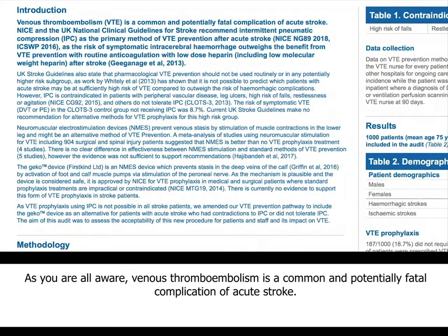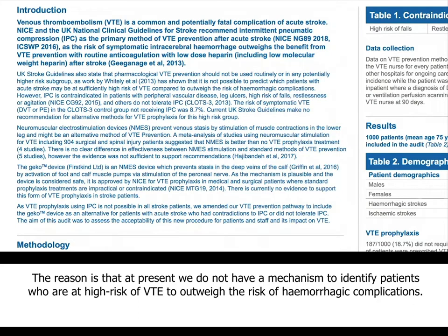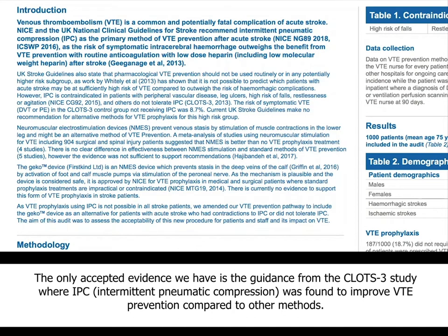As you are all aware, venous thromboembolism is a common and potentially fatal complication of acute stroke. The National Institute of Clinical and Health Excellence and the UK National Clinical Guidelines for Stroke have clearly emphasised that pharmacological VTE prevention should not be routinely used, because at present we do not have a mechanism to identify patients who are at high risk of VTE compared to outweighing the risk of hemorrhagic complications. The only evidence accepted as a guideline is from the CLOTS-3 trial, where IPC was found to improve VTE prevention compared to the rest of the interventions.